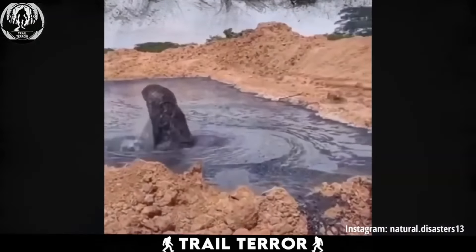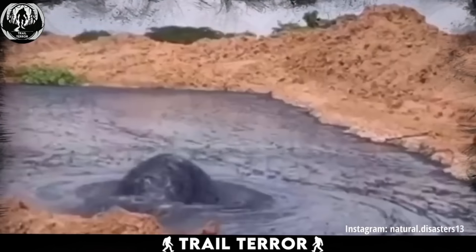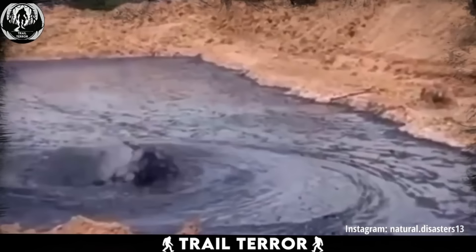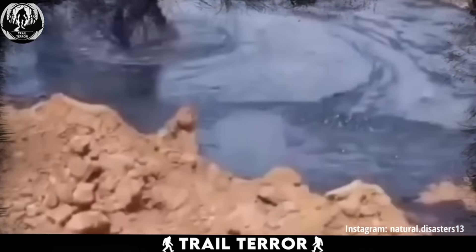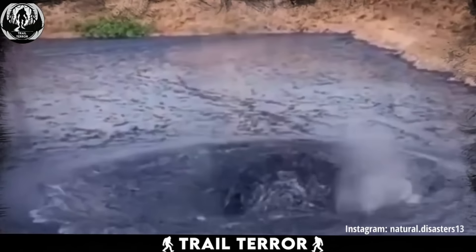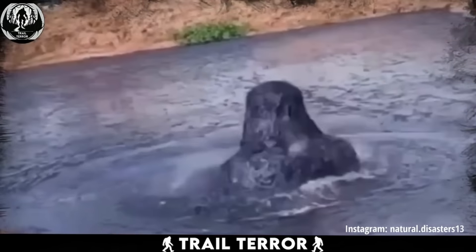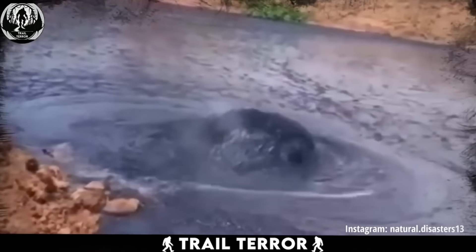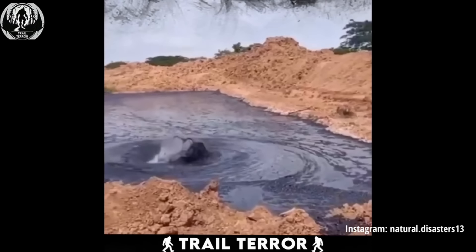Ever wondered what a devil drowning might look like? Well, brace yourself for this eerie clip. This video showcases a rather strange sight — a pool of black liquid in the midst of desolate surroundings, behaving in a bizarre manner. Huge bubbles are forming in one spot, like something's desperately trying to break free. The pressure is so intense that the black liquid gets thrown into the air, almost like it's boiling. It's like a scene straight out of a horror flick, with the devil himself trying to escape from hell.